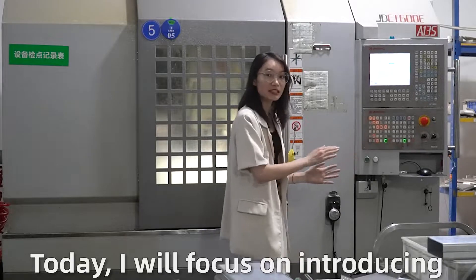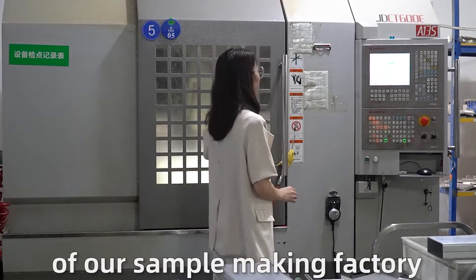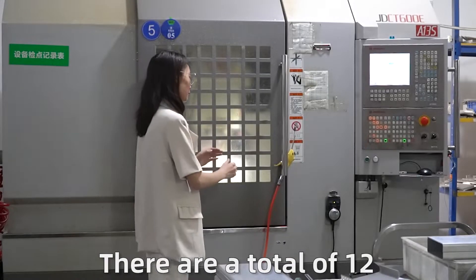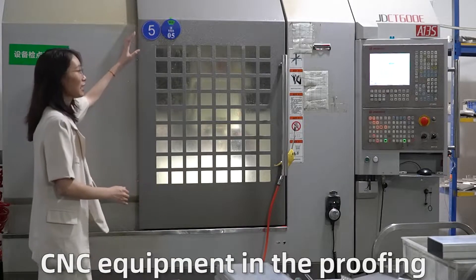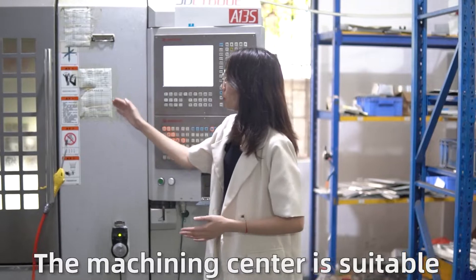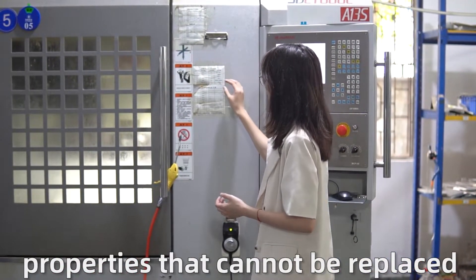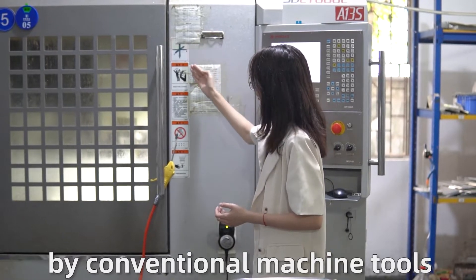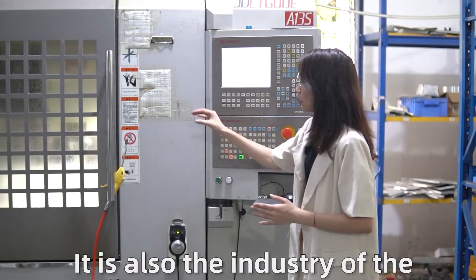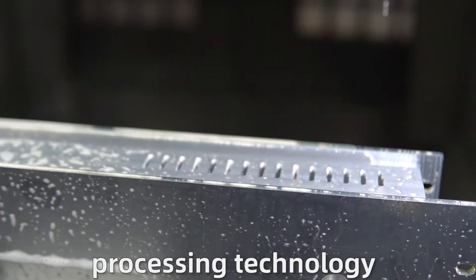Today, I will focus on introducing the CNC processing technology of our sample making factory. There are a lot of shared CNC equipment in the proofing factory. The machining center is suitable for processing properties that cannot be replaced by conventional machine tools. It is also the industry of the current global machine-to-field processing technology system.